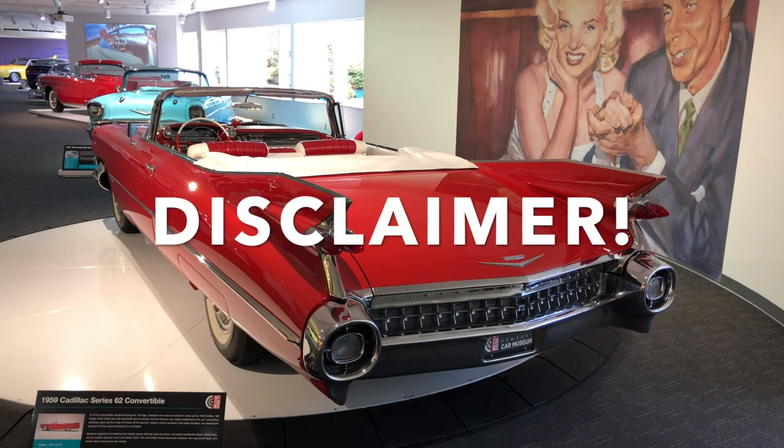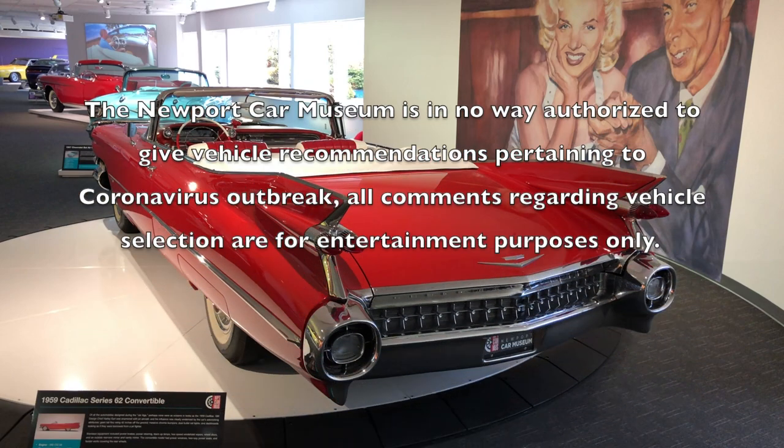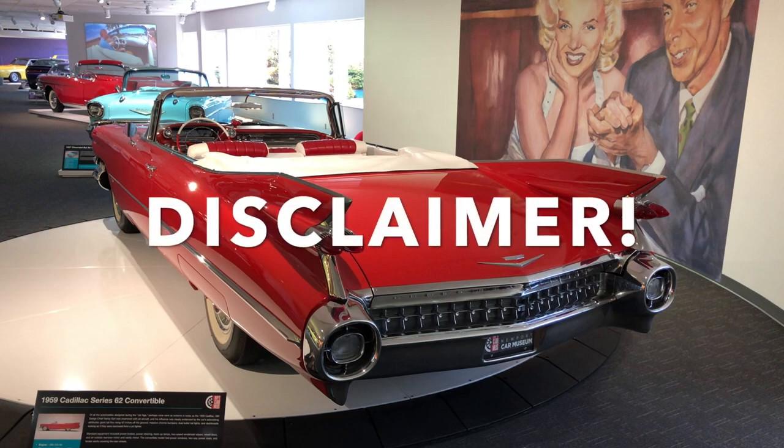Newport Car Museum is in no way authorized to give vehicle recommendations pertaining to the coronavirus outbreak. All comments regarding vehicle selection are for entertainment purposes only.